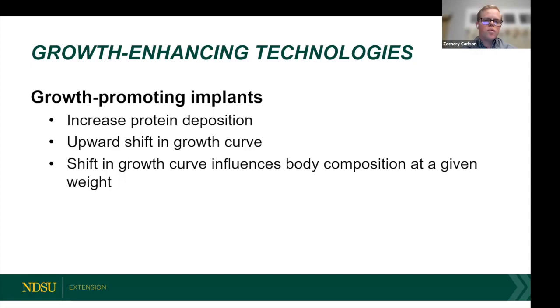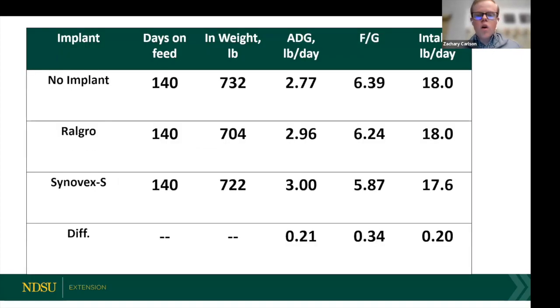Implants help stimulate muscle development, further developing those muscles, which results in a body composition difference. Now I want to get right into some of the numbers and improvements that we see.